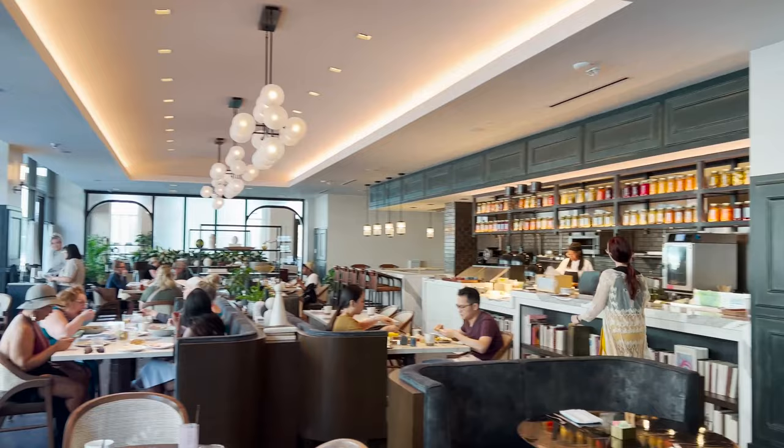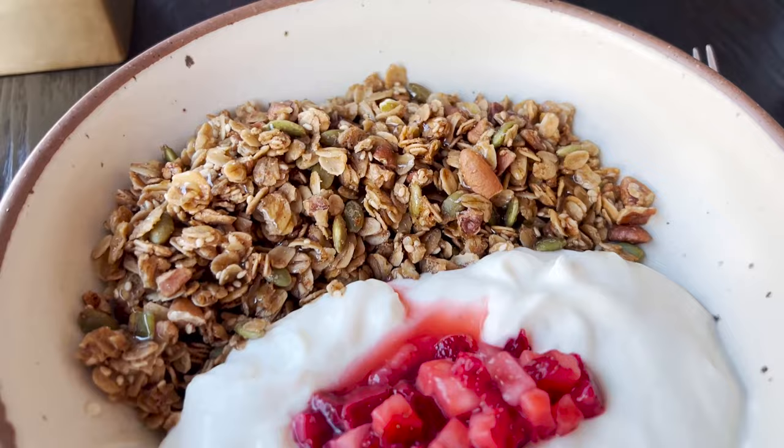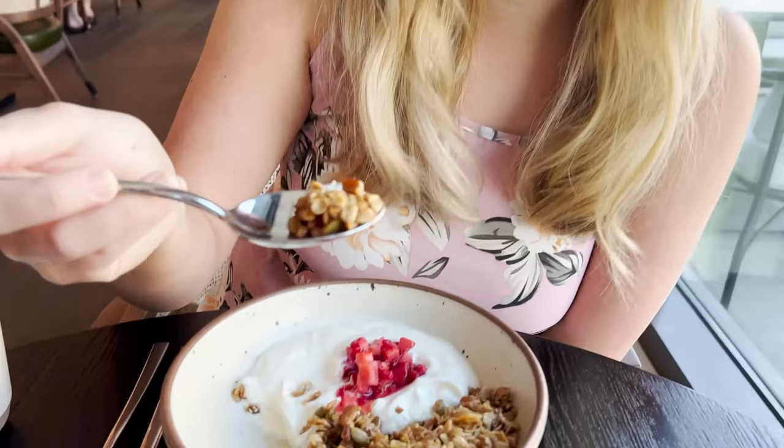I went for the lighter fare this morning — we have been eating well here in the South. Just a little yogurt, granola, and fruit. I'm kind of a sucker for house-made granola; it's fresh and clean. We'll probably have a big lunch, so this is going to set me up well for the day.